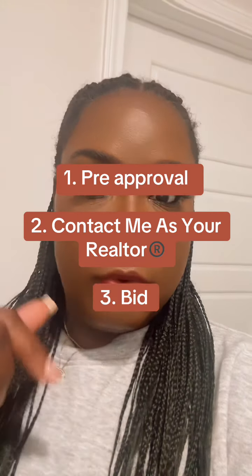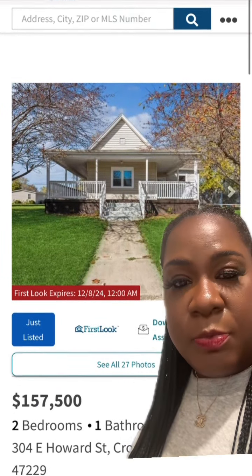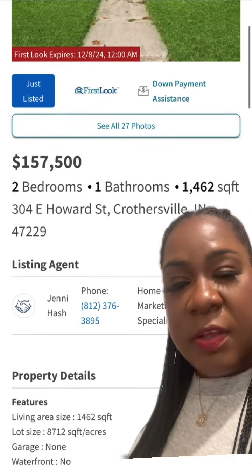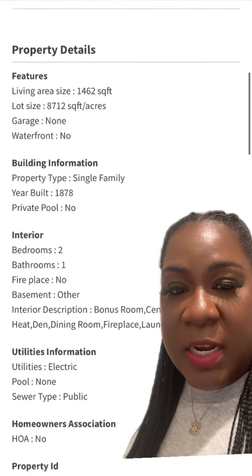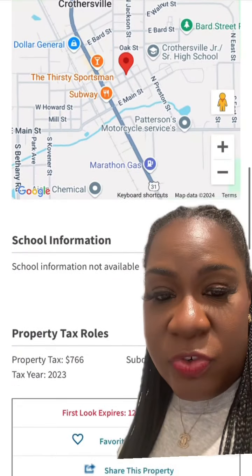These homes are literally all over the United States — repossessed properties by Fannie Mae that you can get down payment assistance for, as well as 3% closing costs and $500 towards the appraisal. So really, you have little to nothing out of pocket for your escrow deposit as well as your inspections. You can't beat it if you tried.